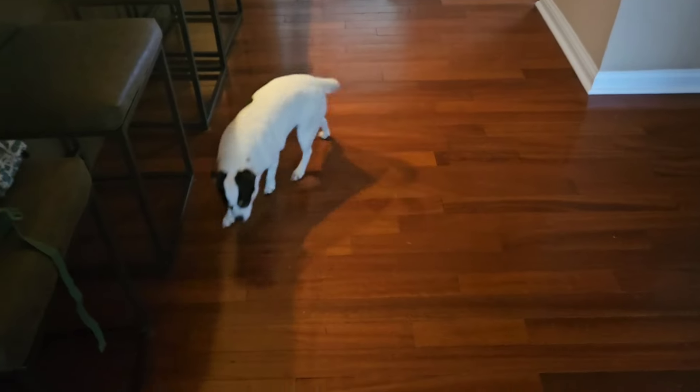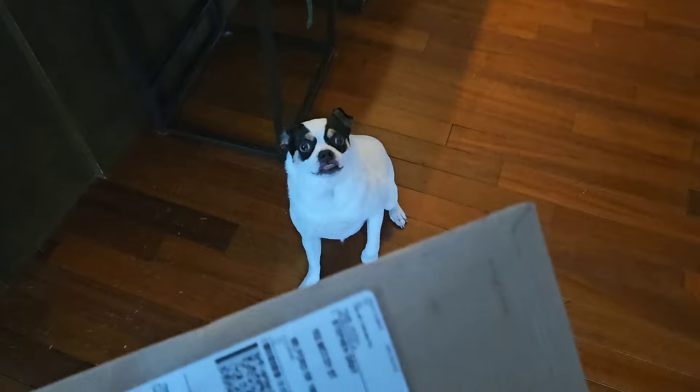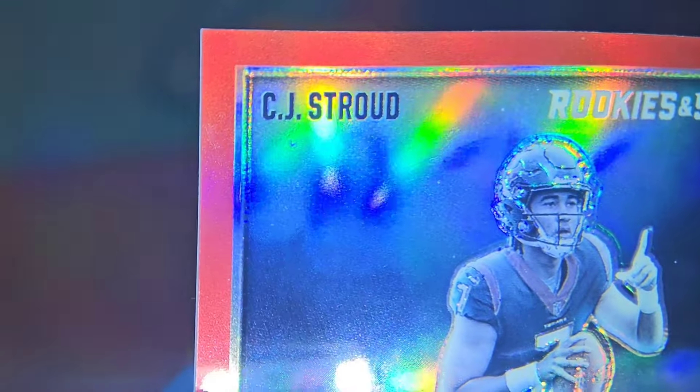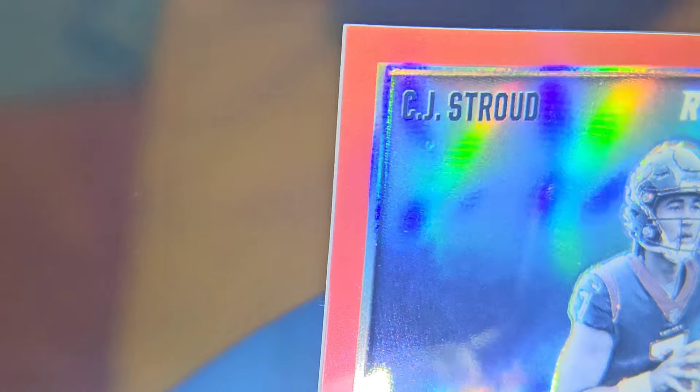FedEx just dropped off a package — we'll take a look at it if the video doesn't run too long. Another thought is whether you should send multiples or not send multiples of the exact same card in the same order, for the reasoning that if a card has the same flaw repeatedly it gets frustrating — card after card, same defect.